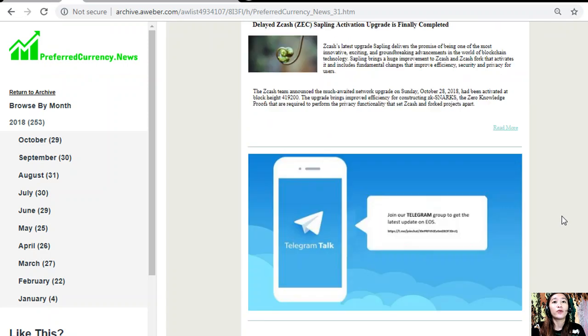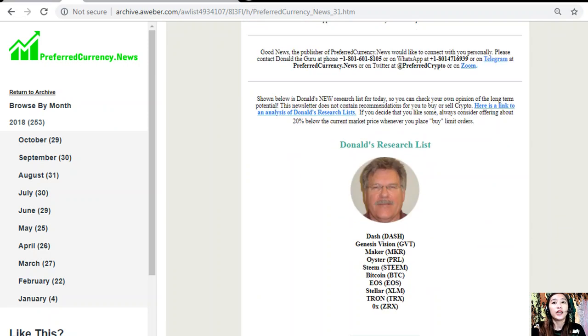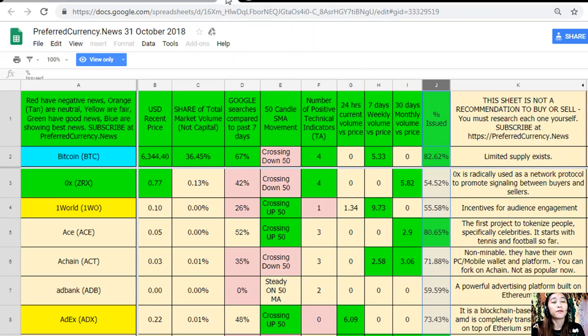One great benefit when you subscribe to the newsletter is that you get to see Donald's Research List. This list contains the names of tokens considered most important to research today, based on fundamentals. Here is what Donald's Research List looks like — this is a copy or analysis for October 31st, 2018.